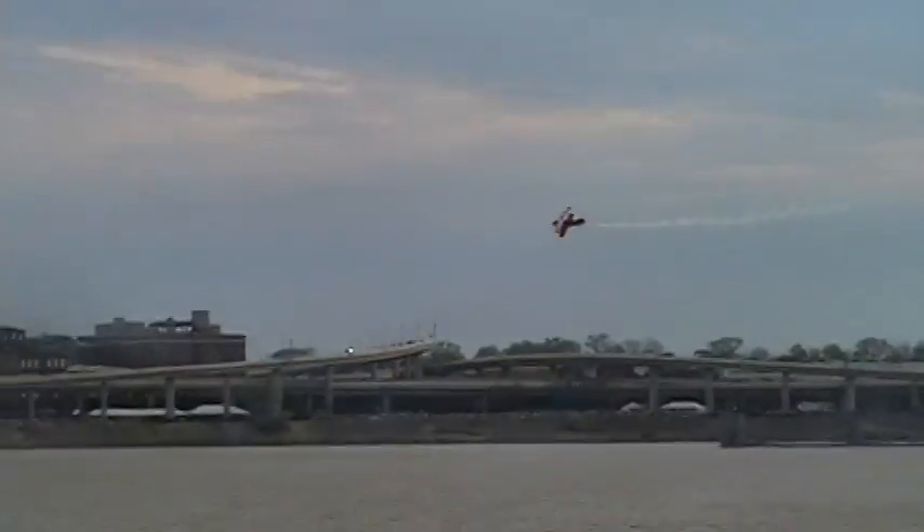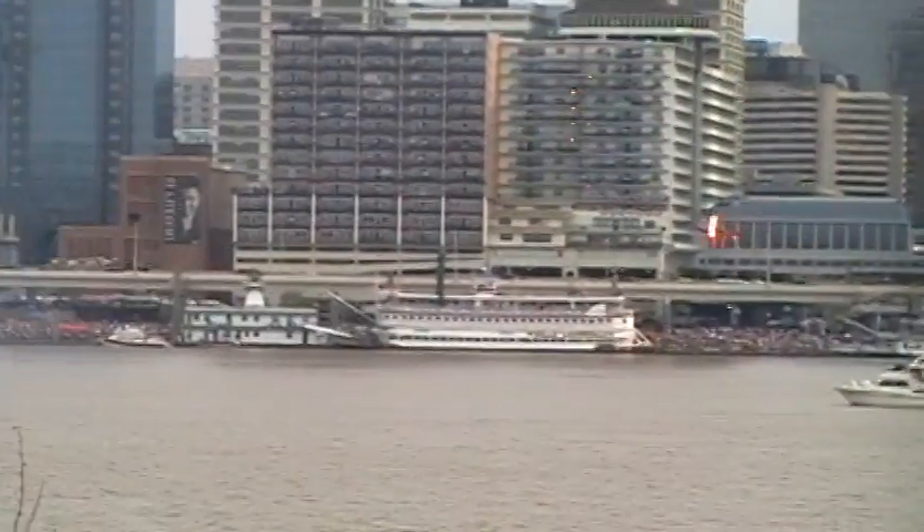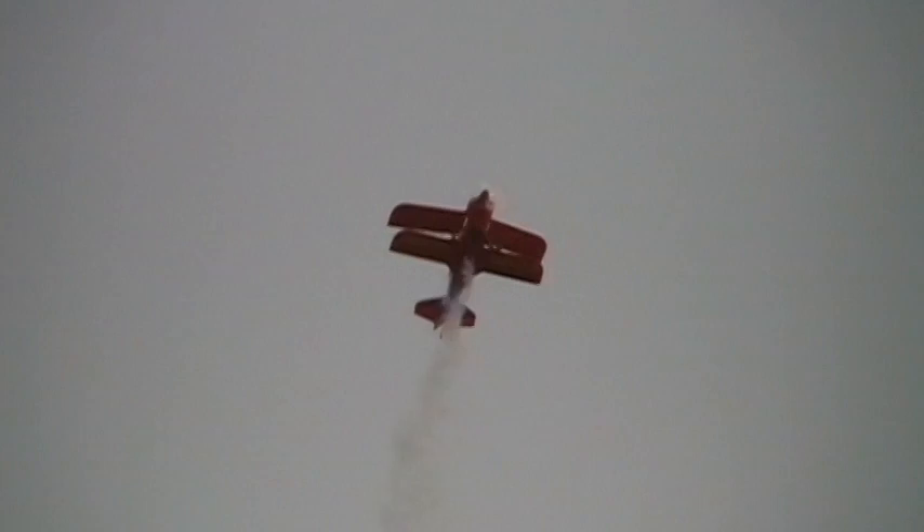400 degrees per second — so in one second it could do a complete revolution on the roll. It's got a big engine in it. We're looking at about a 325 horsepower engine for that little bitty aircraft. He will have a lot of people talking tomorrow — did you see that guy, how low he got to the river?